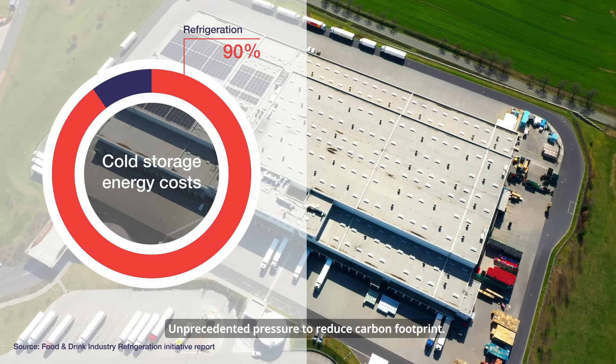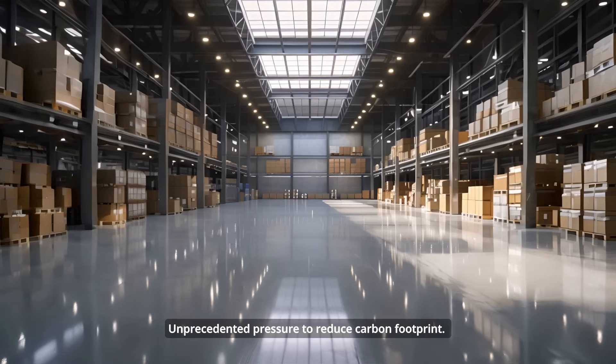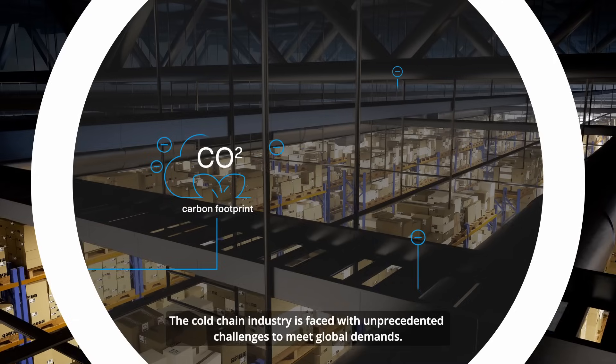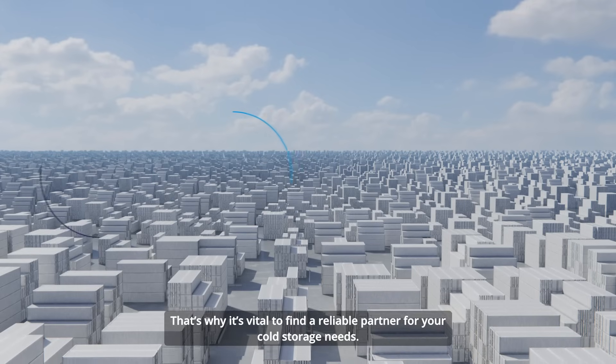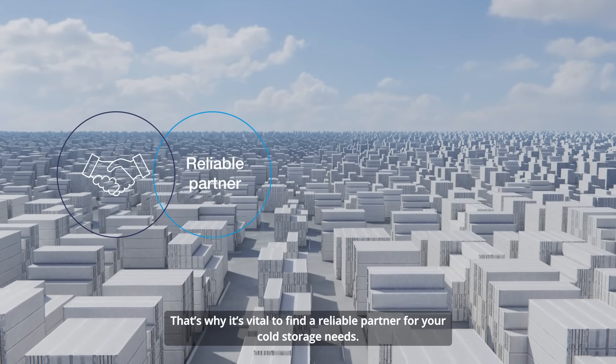Soaring operating costs, unprecedented pressure to reduce carbon footprint. The cold chain industry is faced with unprecedented challenges to meet global demands. That's why it's vital to find a reliable partner for your cold storage needs.